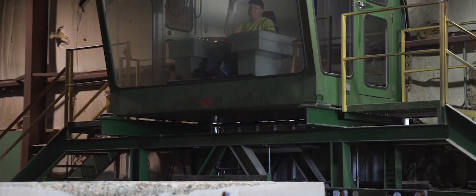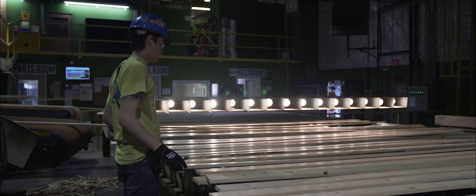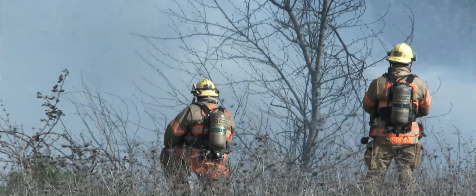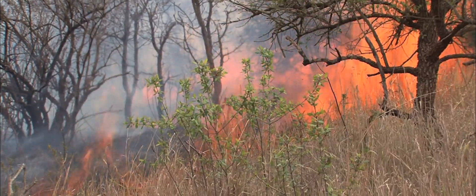Now we hear from experts about how these beetle epidemics have created their own carbon footprint problem, how the remaining dead stands can cause extremely dangerous and destructive fires in the forests surrounding Montrose and beyond, and how the forest products industry has adapted to solve these problems.